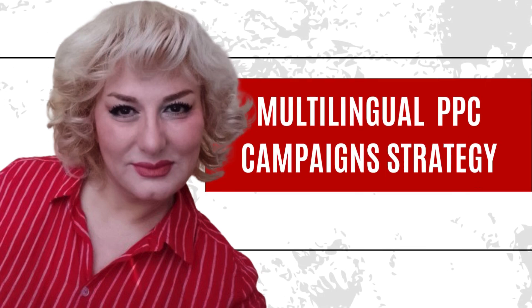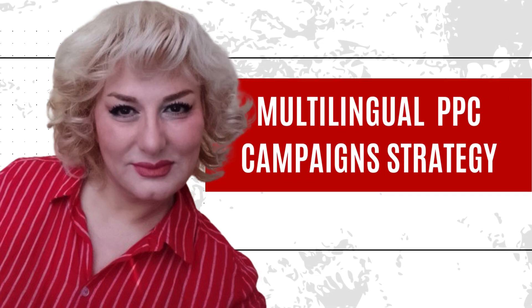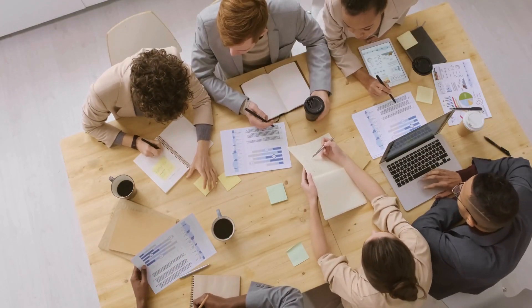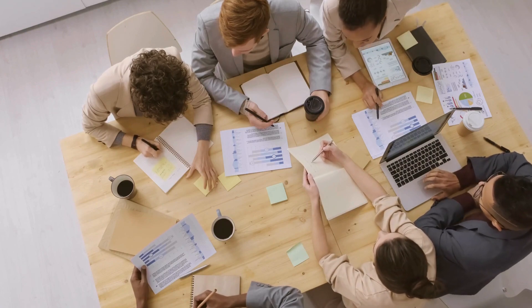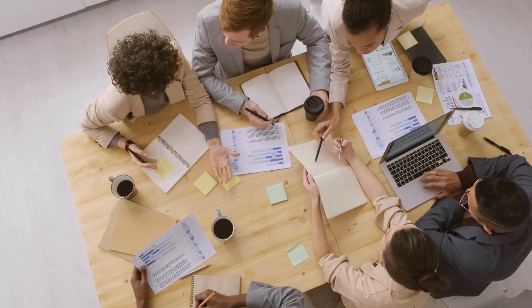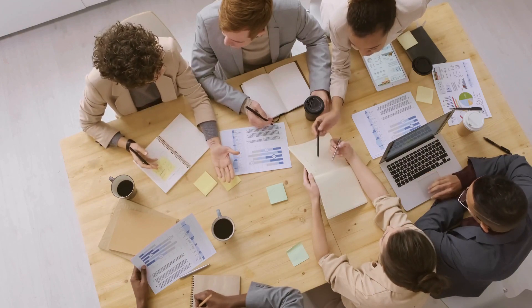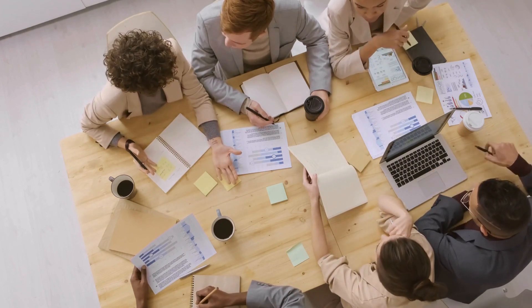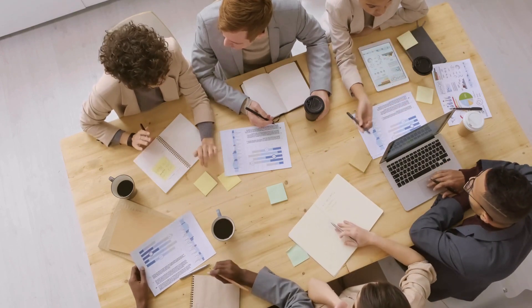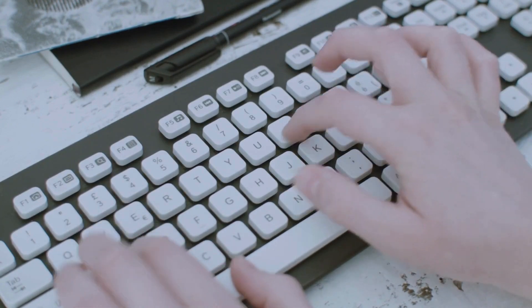Running ads in different languages — multilingual pay-per-click PPC campaigns — is all about reaching out to folks in their own language. It's like saying, hey, we'll speak your language, let's connect. But it's not all smooth sailing. There are some tricky bits you gotta watch out for, from language quirks to cultural stuff.